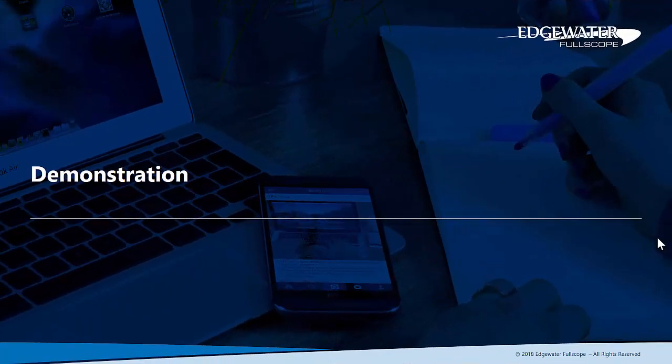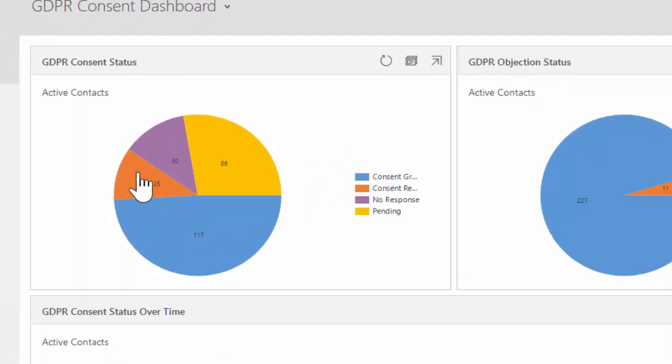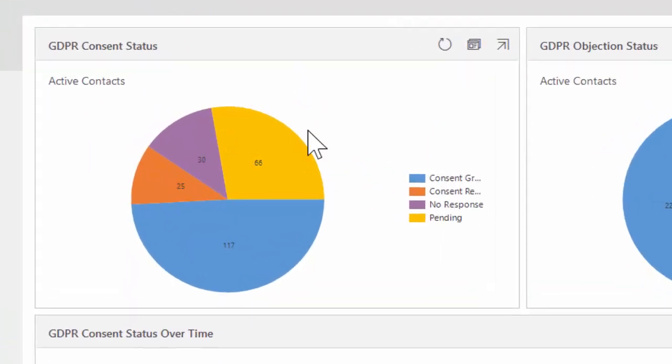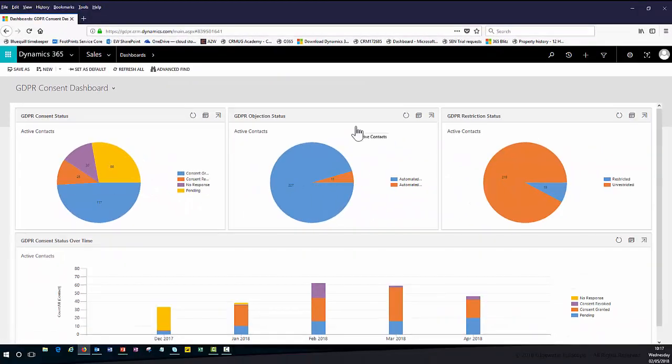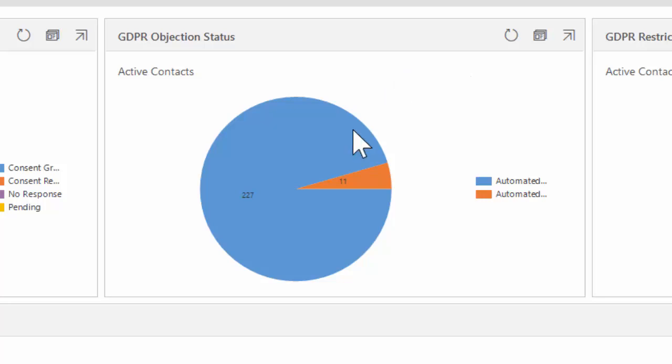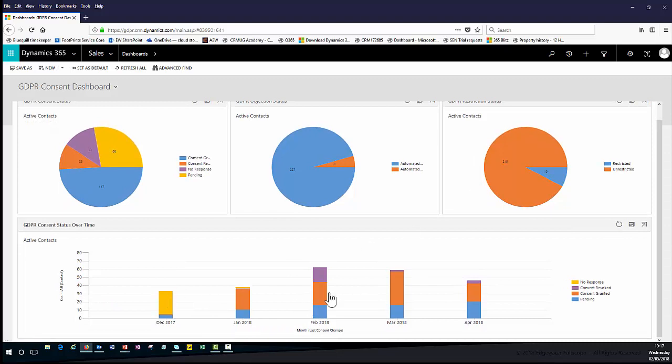Let's take a quick look at the Fullscope GDPR solution. The end state you want to reach is to have a number of dashboards that show you the status and ongoing situation of personally identifiable information within your organisation. What we see here, for example, is the GDPR consent dashboard, where I can really see the status of GDPR consent records — who has granted consent, who has revoked their consent, who hasn't responded at all, GDPR objection status, how many contacts have allowed automated processing, how many have restrictions on their status, and how we're receiving different types of consent over a period of time.